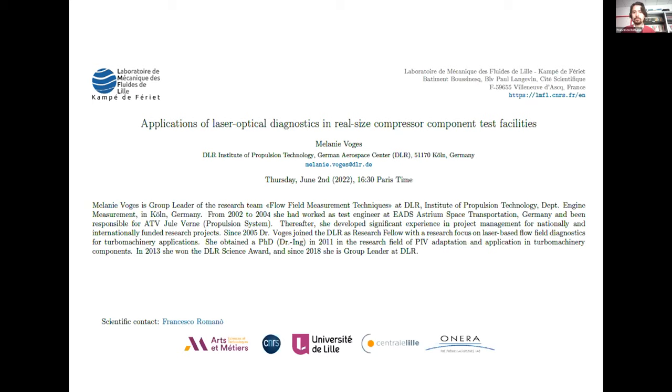It's with great pleasure that I introduce Melanie Foggs for the seminar of today. Okay.